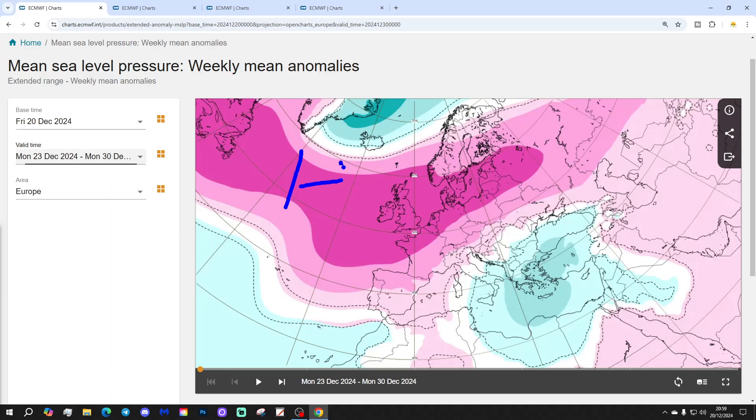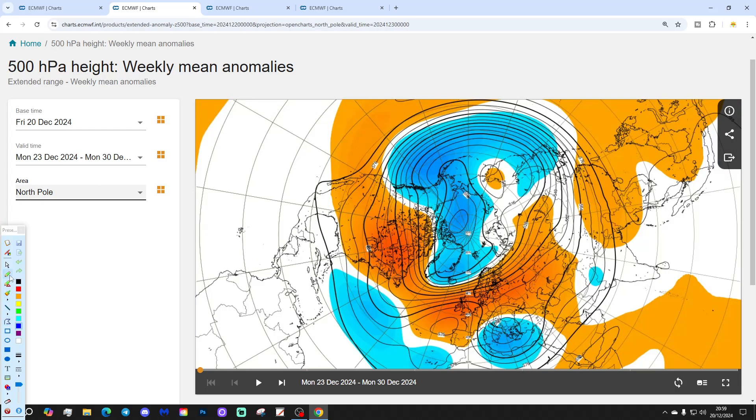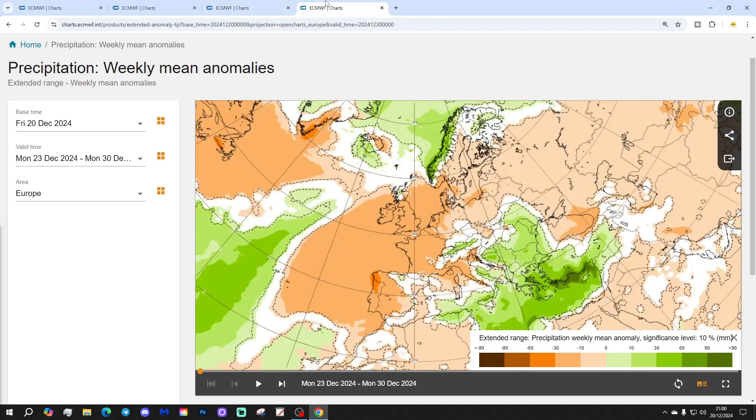We've got high pressure in the Atlantic and across the western parts of Europe as well, with low pressure towards Greenland and Iceland. The jet stream is up here. Because high pressure is dominating there might be a bit of an inversion — have to wait and see. The 500 millibar height anomaly from the Arctic shows high pressure from the Atlantic reaching into western parts of Europe. Temperature anomalies next week are mild — a mild Christmas on the way — widely 3 to 6 degrees above average. Coldest temperatures are actually closer to the south rather than the north.